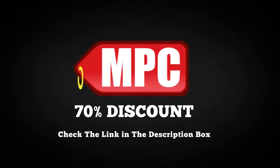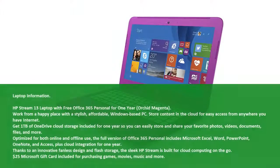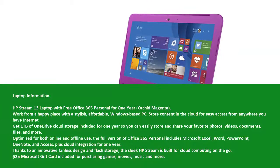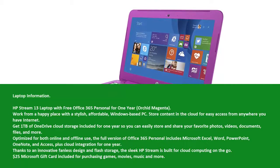Check the availability of the 70% discount for this product from the link in the description box. Laptop information: HP Stream 13 laptop with free Office 365 Personal for 1 euro, orchid magenta.